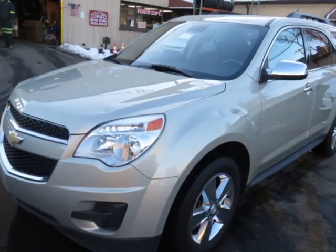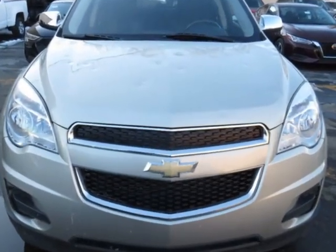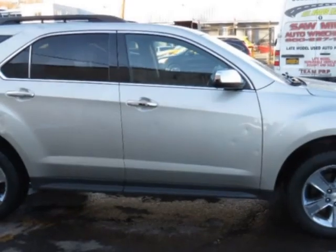Come take a look at this 2015 Chevrolet Equinox, 4-door LT. This vehicle has just under 114,000 miles. For your protection, a warranty is available for this vehicle.